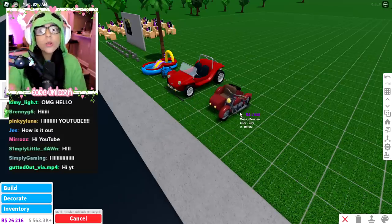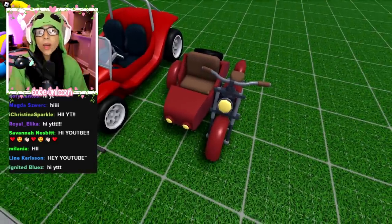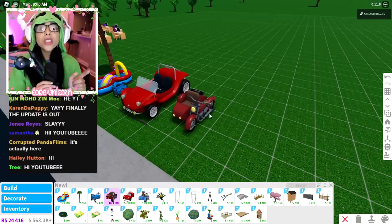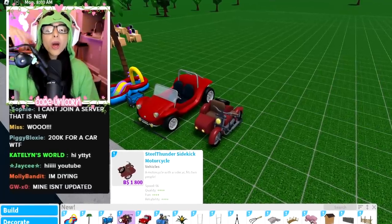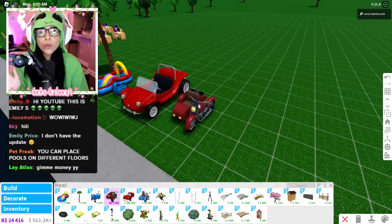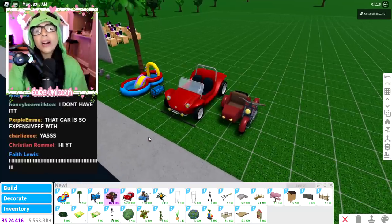Since we haven't had a new vehicle in a while, what if we do a little giveaway? For the stream and the video — what if we give out one of these? This Steel Thunder looks like the Harry Potter vehicle that Hagrid drives — it's giving me Harry Potter vibes! To enter, comment down below your Twitter or Instagram account so I can DM you a 700 Robux gift card.